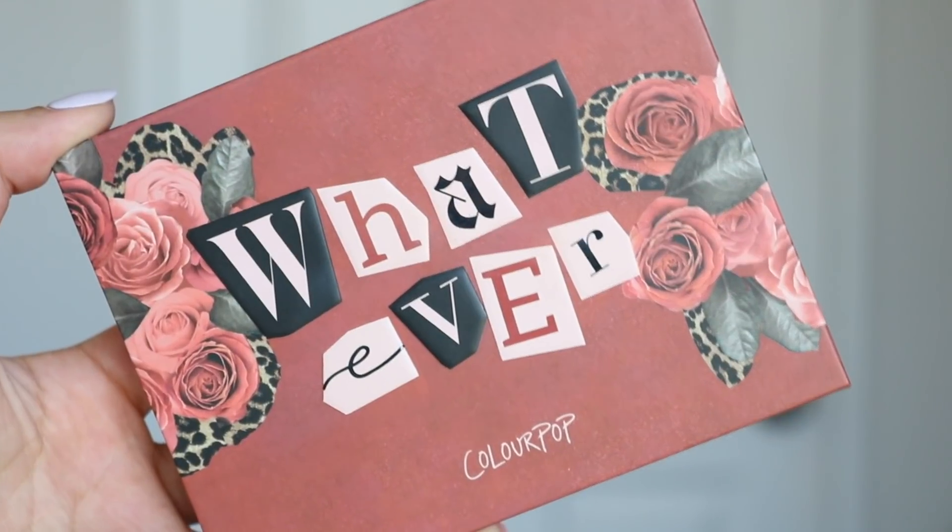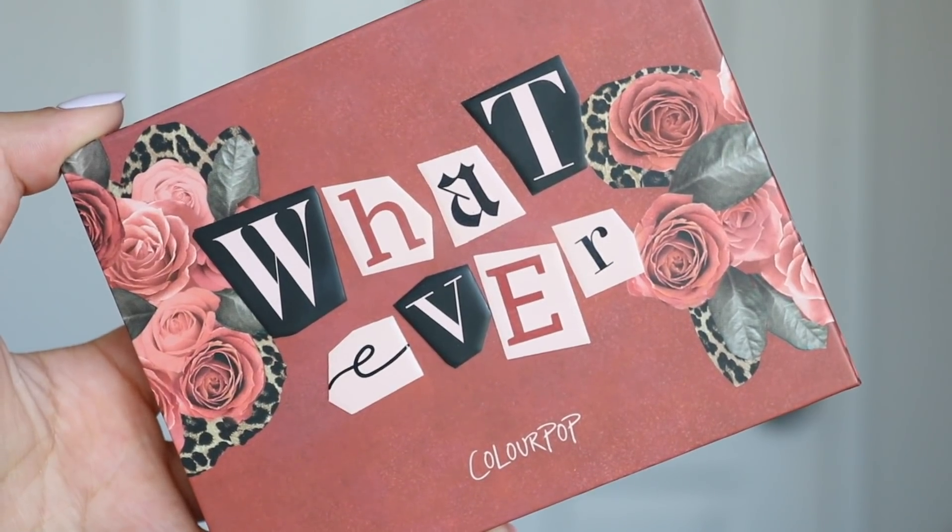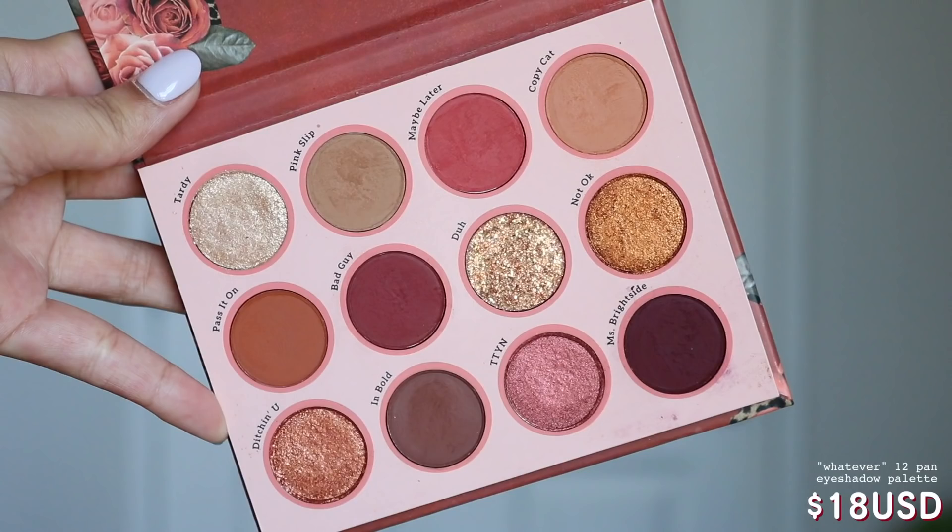Jumping straight into my review, let's start with the eyeshadow palette because that's always the most exciting thing in a collection — I just love eyeshadows. This is the Whatever 12 Pan Burgundy Eyeshadow Palette, and it's $18. You receive seven mattes, three metallics, one super shock shadow, and one pressed glitter — so you get every single formula that Colourpop has to offer in an eyeshadow form in this palette.